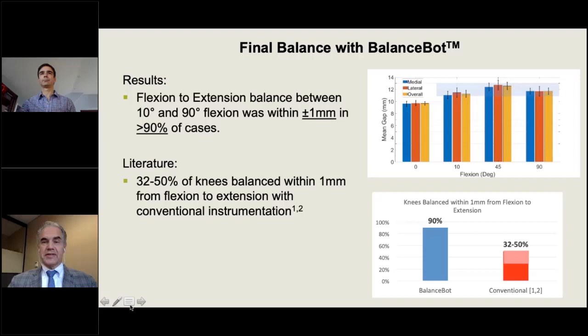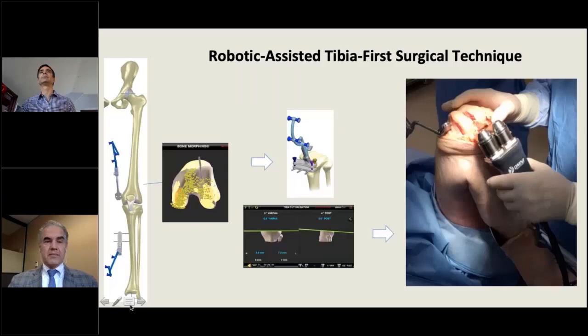The basic technique involves attaching trackers, then using proprietary bone morphing technology to create an accurate model of the knee. You then attach the tibial cutting guide, make your tibial cut, and insert the balance bot. This is primarily a tibia-first technique.